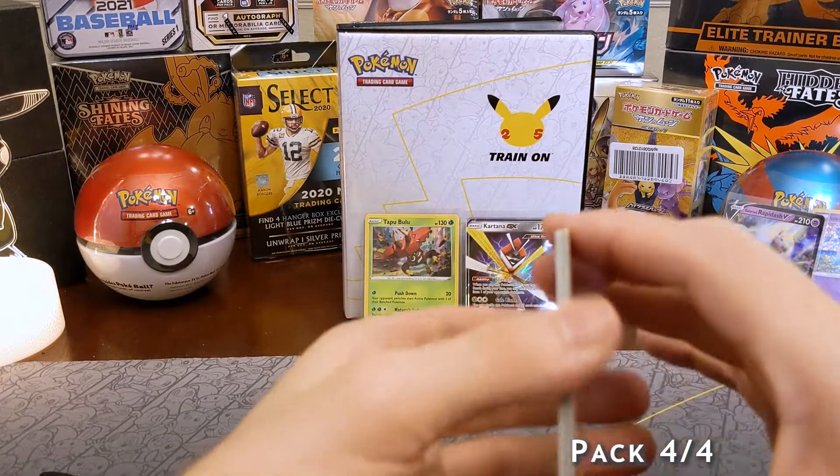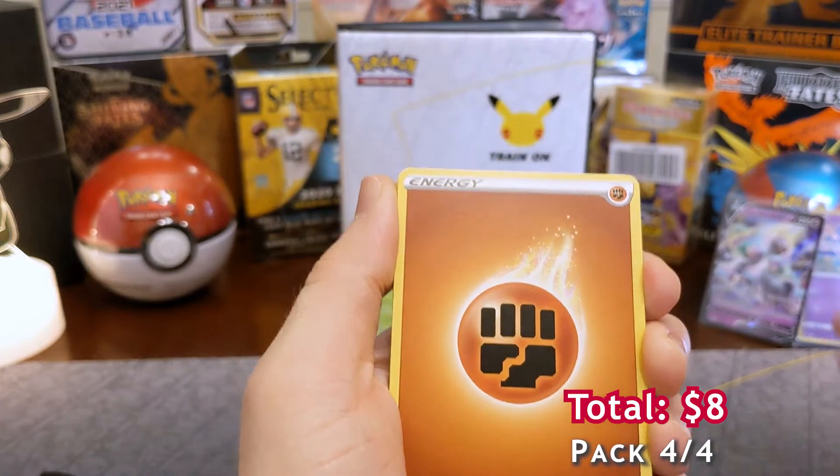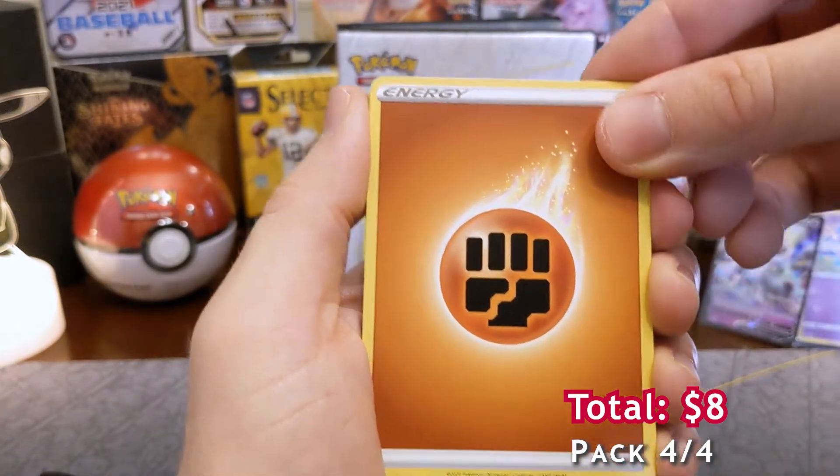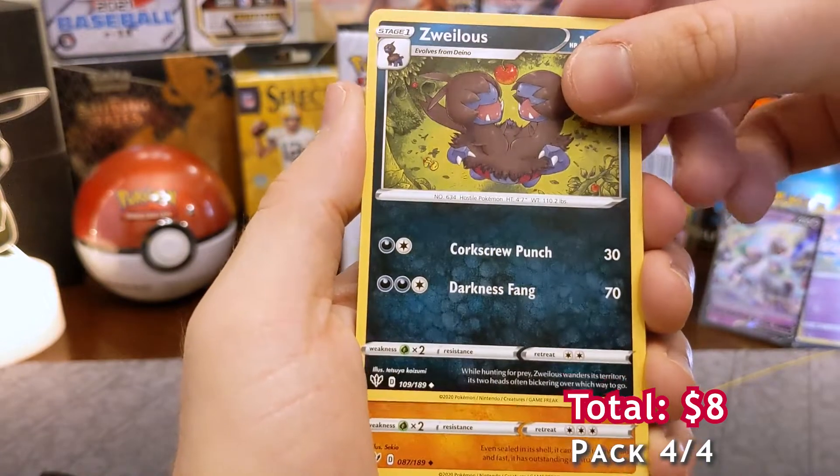I guess now they're doing the Galarian forms — different versions, like Alolan Exeggutor, Galarian Rapidash as we see — so that's one alternative. Keep fighting, as well as two-headed dragon Pokemon.